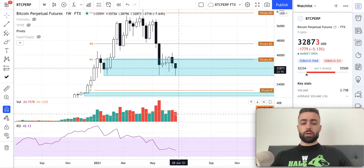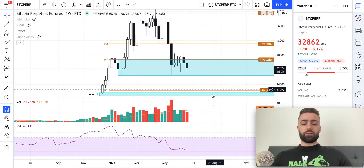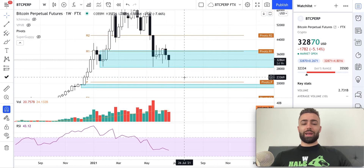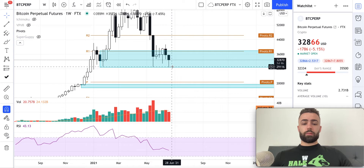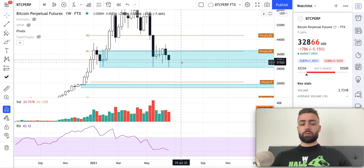We're going to be watching the volume closely to see if we end up with increasing bear volume, increasing bull volume, or declining bear volume. If we see increasing bear volume, this trend will likely continue. I don't think this light blue level is going to hold, even with the liquidity grab — I'm skeptical. If we break below the light blue zone and close two candles below it, I will short this on a retest.